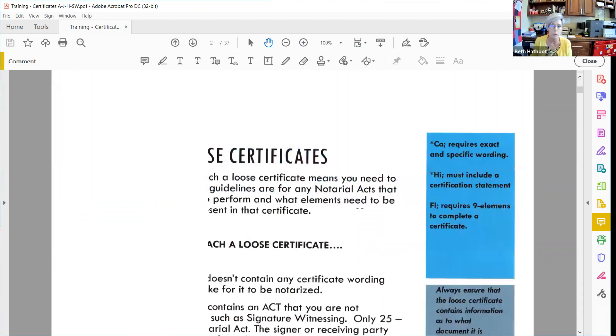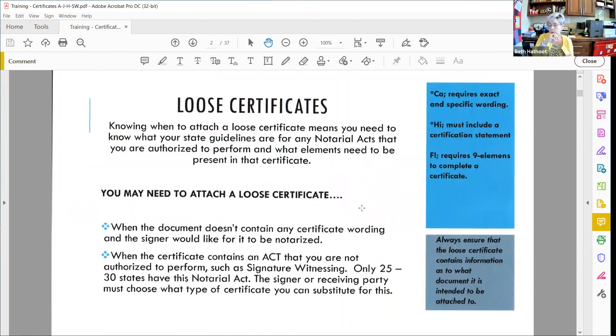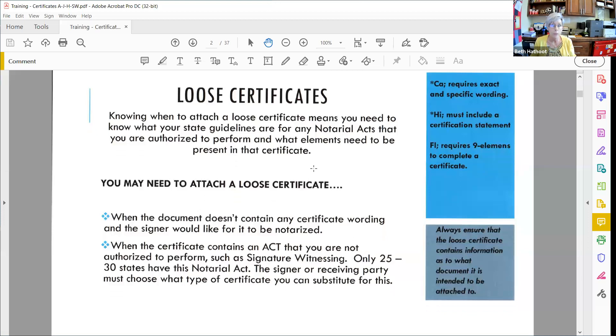The first thing I want to address is loose certificates. Even though we're going to look at acknowledgements, jurats, signature witnessing, and those things, there are times when you have to use a loose certificate on a document. You need to know when you can or should use a loose certificate. Knowing your own state guidelines is important because it might be a certificate that doesn't meet your state guidelines, and you'll have to attach something comparable that's allowed in your state. California has specific wording that needs to go on certificates, so sometimes they cannot use what comes already preprinted.